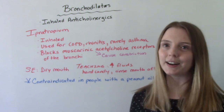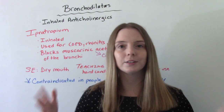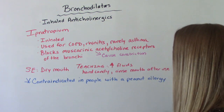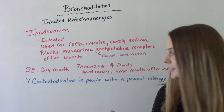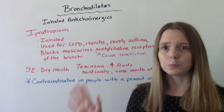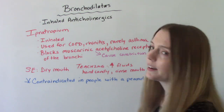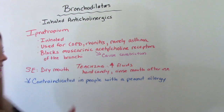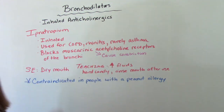This one has the best side effects of all of them — it's just dry mouth, which is pretty common, treatable, and not a big deal. To manage it, we can tell patients to increase their fluids, suck on hard candies, and rinse their mouth after using. The big special thing about this medication is that it is contraindicated in people who have peanut allergies, which has to do with how the medication is produced. If your patient has a peanut allergy, they should not be using this medication.